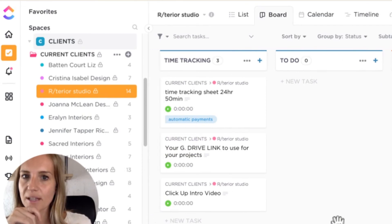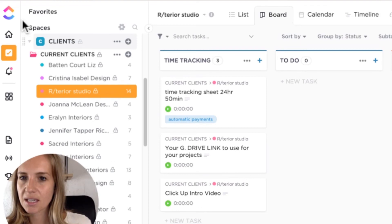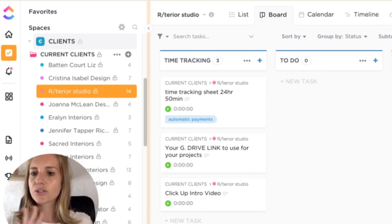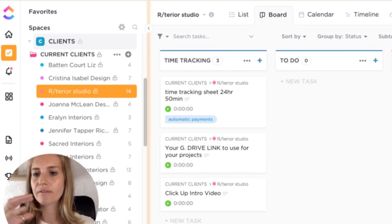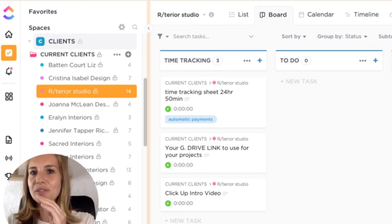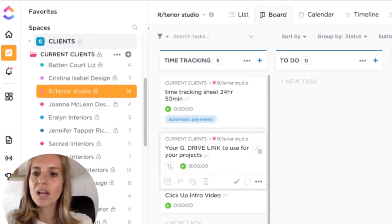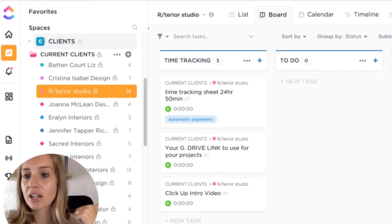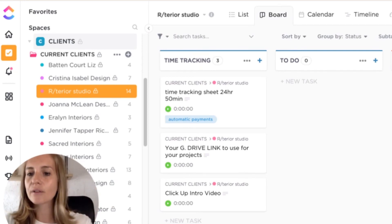Another amazing thing about ClickUp is you can create different workspaces. ClickUp is a little bit trickier in the sense that you have to spend more time understanding how you want to organize your business in it, because you can do a lot more than just project management. It takes a little bit of time to understand how it works. However, if you're coming from Trello, you'll very quickly understand that you can use the same board view for your projects, but there's a lot more you can do. There are many videos and tutorials about how to use ClickUp, and I myself will be doing a ClickUp series to show you how to do specific things.